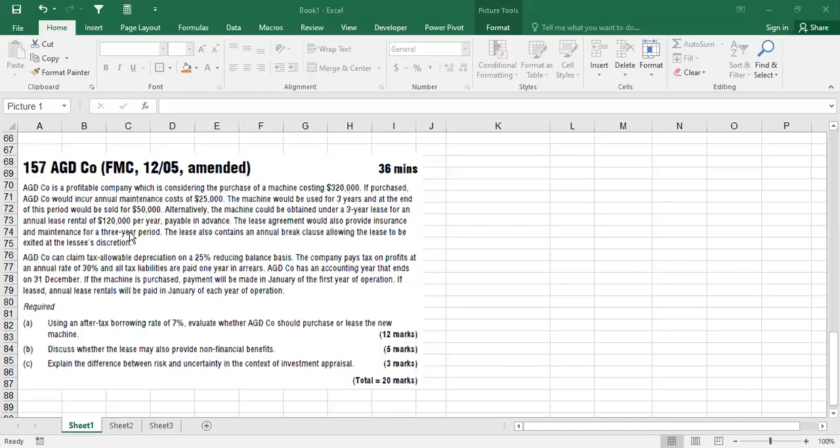This is question 157 - a little longer calculation. The steps are never very difficult; the numbers change but the method stays the same. So after doing two or three questions properly, they become easy. AGD company is a profitable company which is considering the purchase of a machine - and I'll explain why they specifically say 'profitable' in a moment.